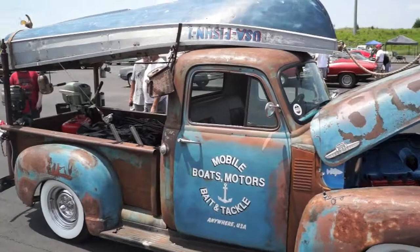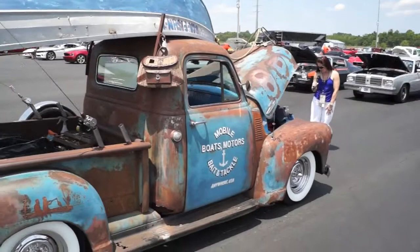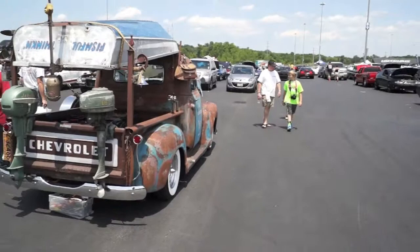The engine is a 5.3 LS. Transmission is a 4L60 automatic. Paint is patina. Wheels are chrome ventiques. The interior is custom gator. It is dedicated to their dad and mom — he always had time to take me fishing, and mom always understood.